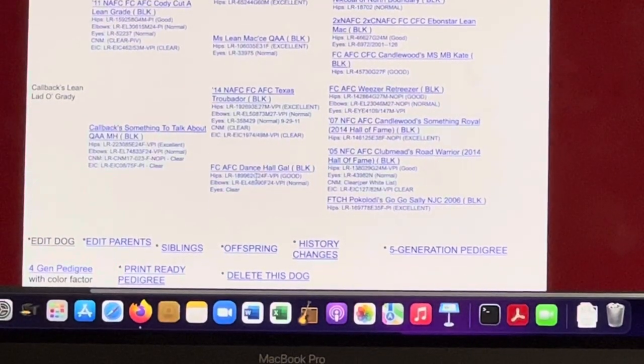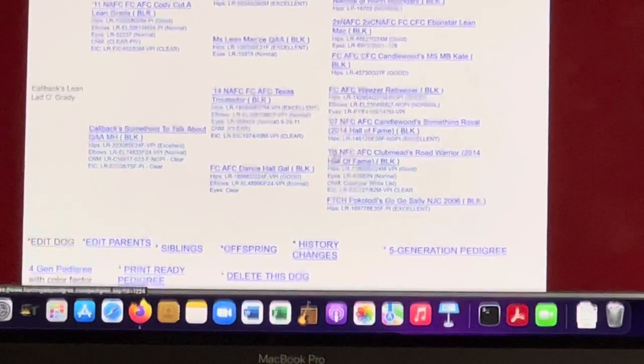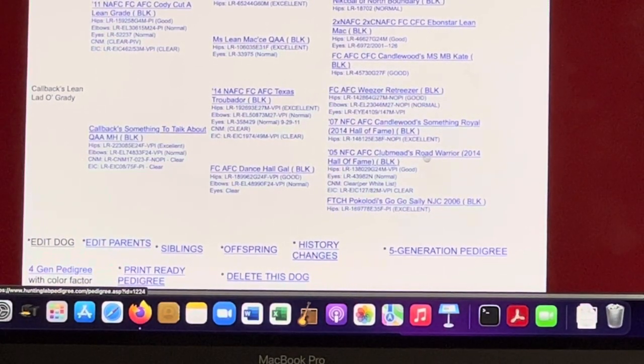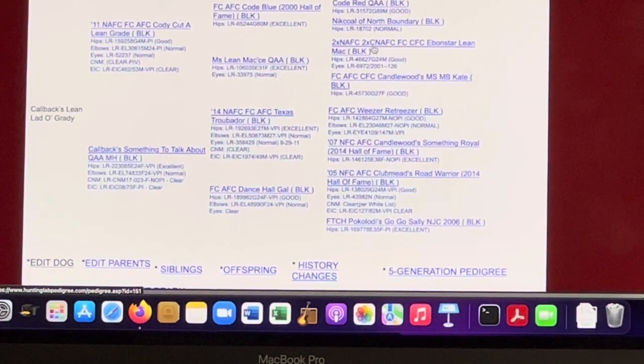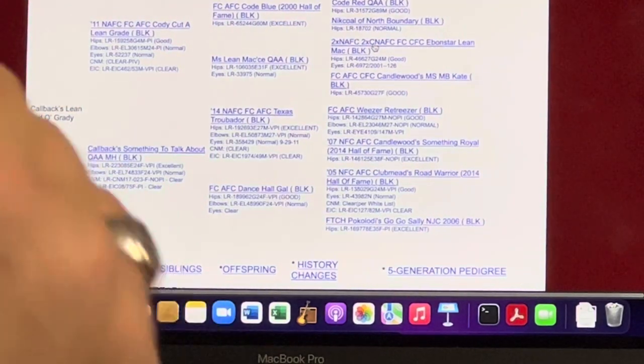FCAFC Dance Hall Gal — a female from a stellar pedigree who earned her field champion amateur field champion title. You see the 2005 national field champion amateur field champion, Club Med's Road Warrior Chopper — a hall of fame dog. And the 2007 national field champion, AFC Candlewood's Something Royal, called Wendy — a phenomenal female producer and tremendous athlete. FCAFC Weezer Retriever, FCAFC Candlewood's Miss Bees — two-time national amateur field champion, two-time Canadian national amateur field champion. When the NAFC has a C in front, that's a Canadian national champion designation.